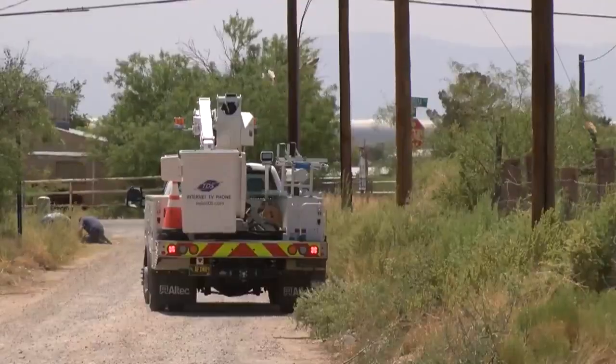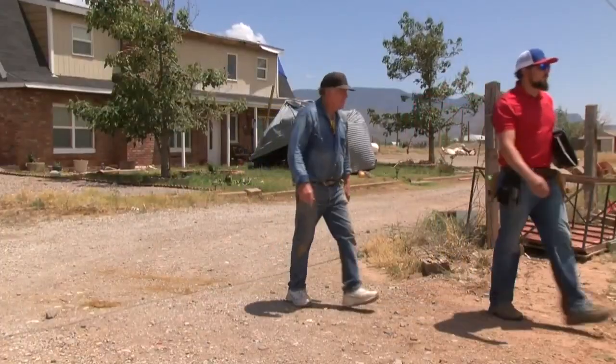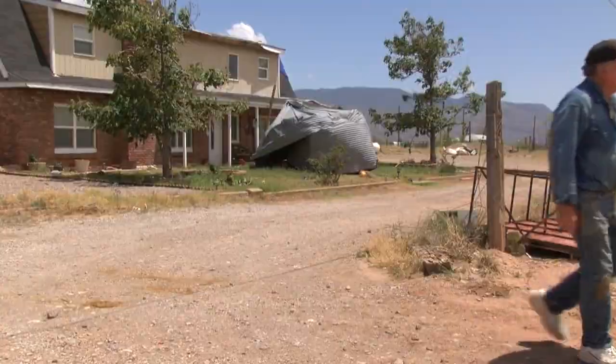For the tornado victims, a relief that no one was seriously hurt. I'm grateful — this is just stuff we can replace. All the neighbors are talking about helping each other.